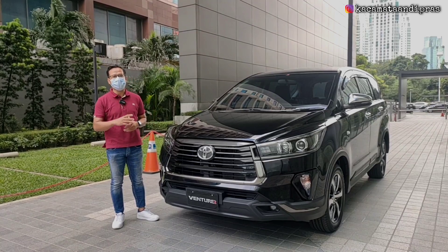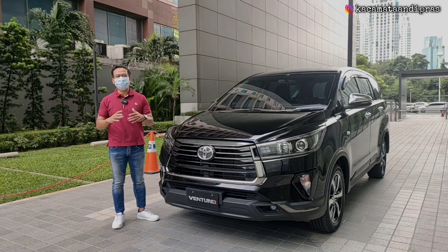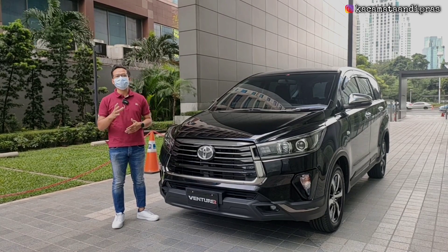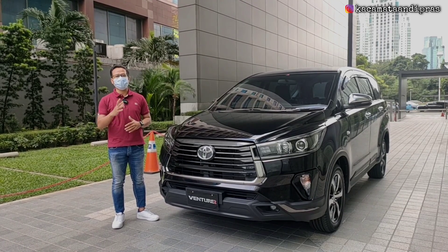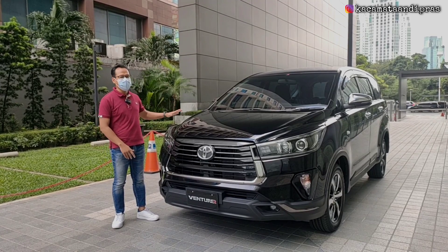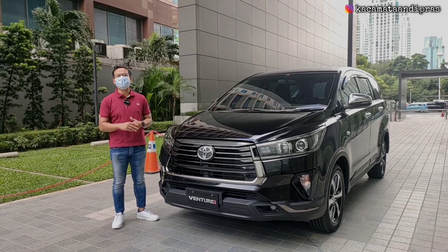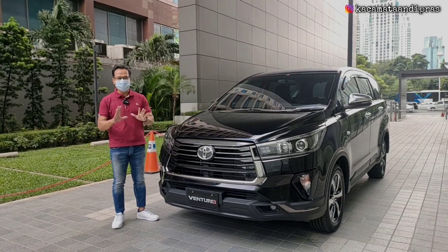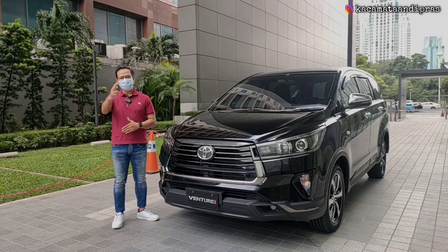Lagi-lagi kita akan membongkar Toyota Kijang Innova. Karena isu-isunya di akhir tahun 2022 ini akan ada generasi terbaru dari Toyota New Kijang Innova, dan isu-isunya sudah tidak lagi menggunakan penggerak roda belakang, tapi menggunakan penggerak roda depan. Jadi untuk generasi ini adalah generasi Toyota New Kijang Innova yang mungkin akan menjadi generasi terakhir yang masih memakai penggerak roda belakang. Buat teman-teman yang masih belum tahu seperti apa spek dan juga fitur-fiturnya, langsung saja mari kita bongkar lebih dalam.